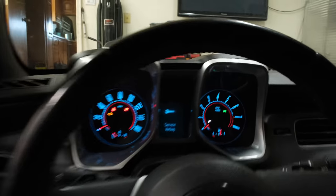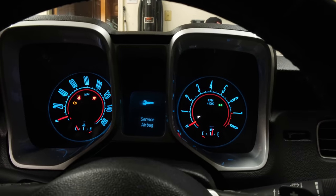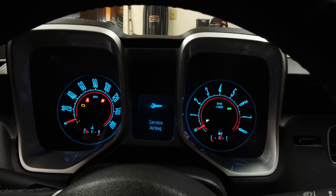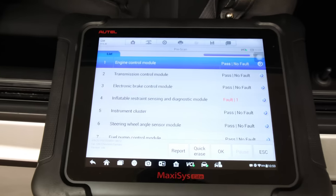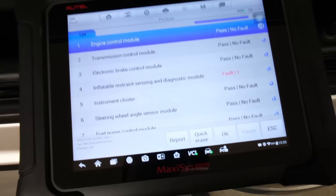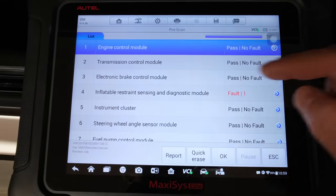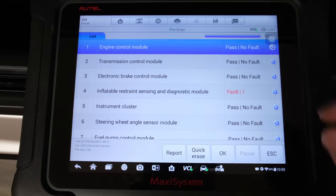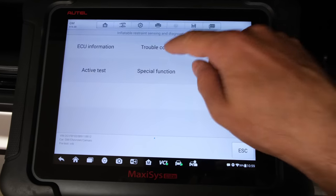Now we have one more light on the dash and it's that SRS light. You guys know the pesky light I am talking about - not only do you get the airbag light, you get this giant service airbag message that's always there until you push the enter button right there in the turn signal stock. So I went ahead and hooked up the Autel. We've got the MaxSys Elite here and as you can see the code that we need to troubleshoot is inflatable restraint sensing and diagnostic module. We've got one fault there.